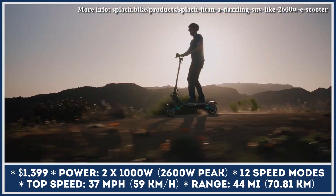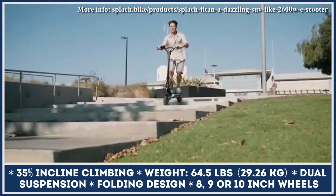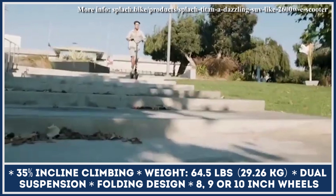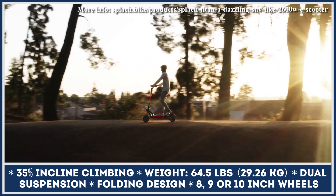The Titan weighs 64.5 pounds and has an aluminum frame that can be ordered in one of three available colors. Depending on your needs, you can opt in for the 9 or 10 by 3 inch all-terrain tires. The scooter's full suspension system would make you feel at home even in the roughest road conditions.